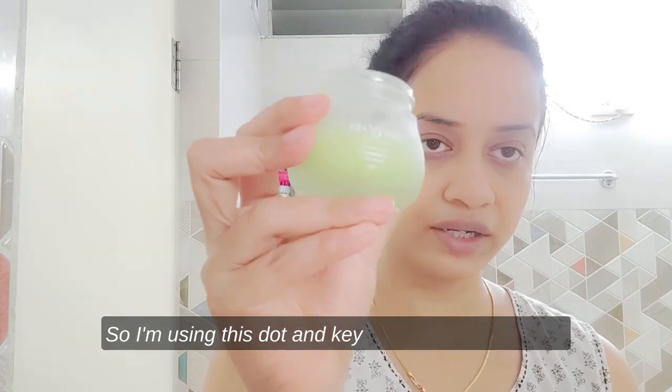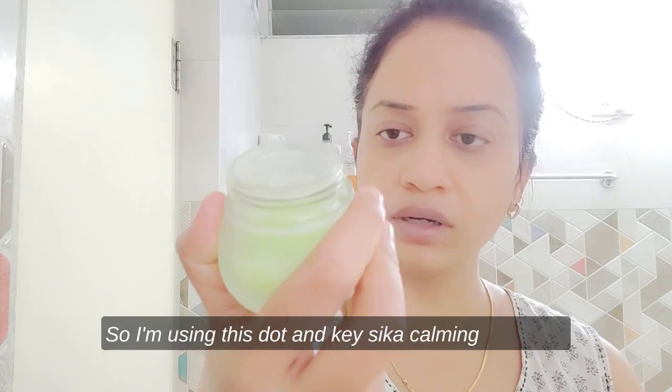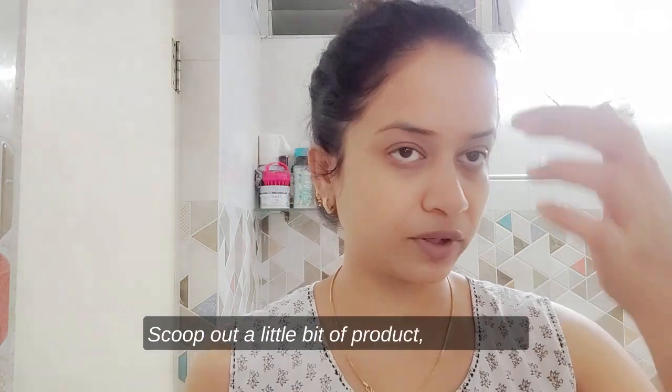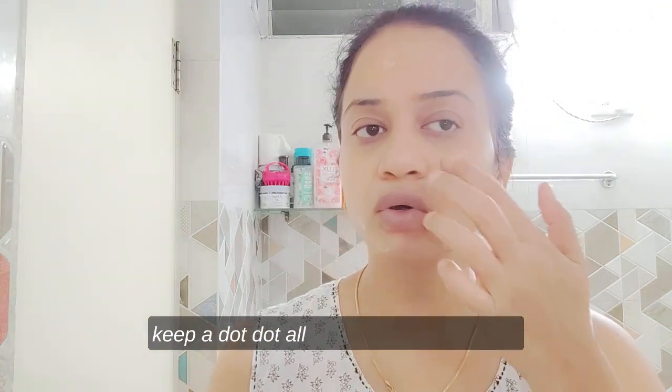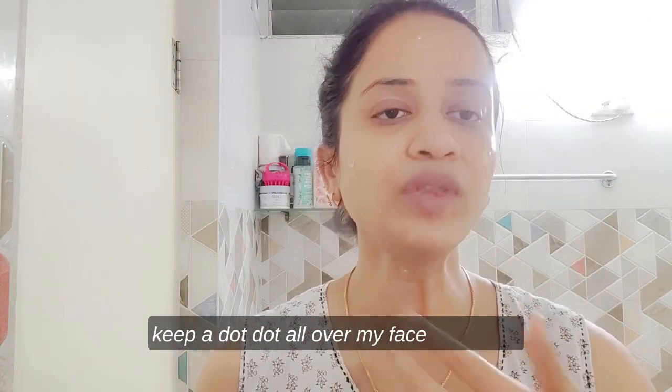The next step would be applying a moisturizer. I'm using the Dot & Key Cica calming night gel. I'll scoop out a little bit of product and keep a dot all over my face and neck.